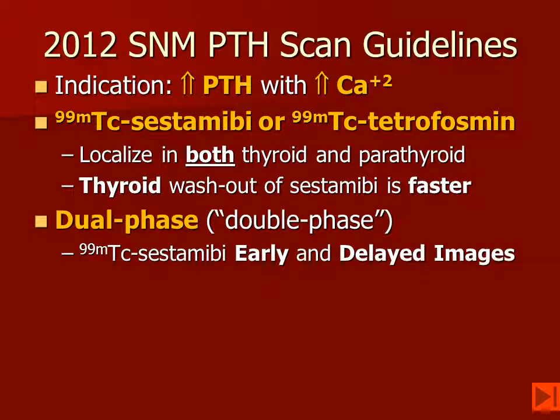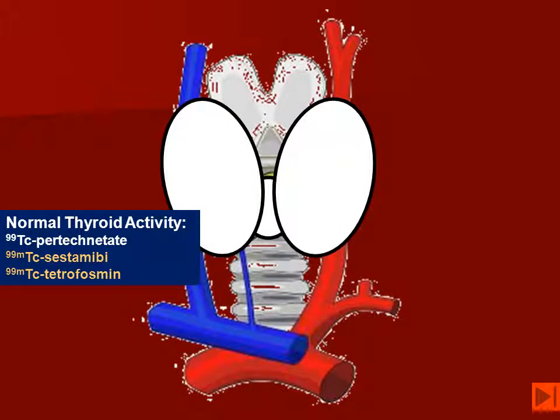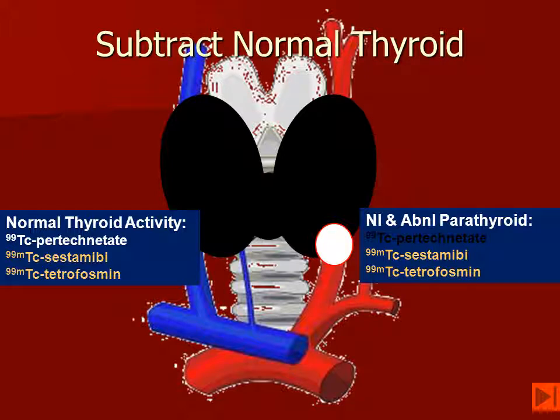Washout of these ligands from the thyroid is faster, and therefore dual-phase imaging may show a difference, which is going to be the parathyroid adenoma. Some institutions do dual isotope subtraction imaging using two different radiopharmaceuticals — either sestamibi or tetrofosmin — and pertechnetate. Since pertechnetate localizes only in the thyroid gland, if you subtract the pertechnetate image from the combined image, what is left should only be parathyroid activity from the adenoma. So normally, the thyroid picks up the pertechnetate, and the thyroid and the parathyroid pick up the sestamibi and the tetrofosmin. But if we subtract the normal thyroid tissue, then the only thing that is left with the activity is going to be the parathyroid glands, and that might be a parathyroid adenoma.